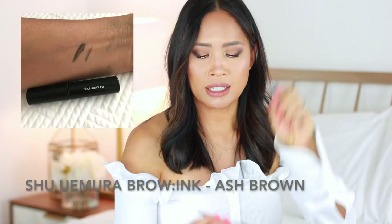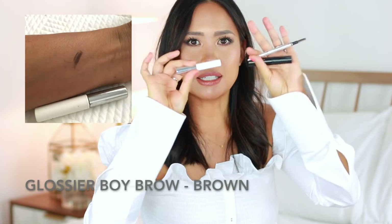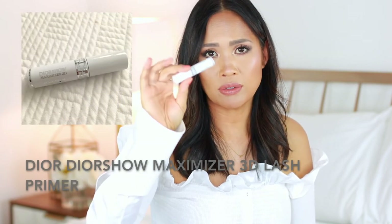For brows, I've got the Shu Uemura Brow Ink, which I love, the Dior Show Brow Styler, and the Glossier Boy Brow — my typical everyday go-to must-haves. I can't live without these three. For mascara, I've got travel sizes of the Dior Show Maximizer 3D, which I use every day — I used 100 points to get these, so great for travel. I also took the Bobbi Brown Smoky Eye Mascara. There is a bit of transfer with this one, especially in the humidity, but it was still pretty good.